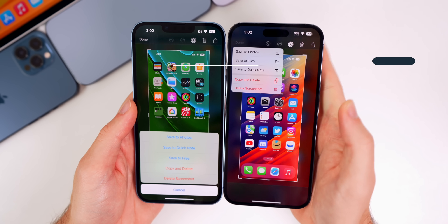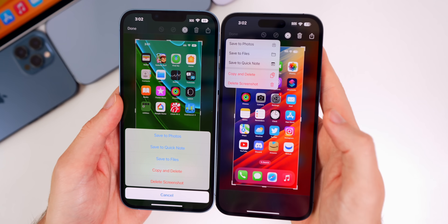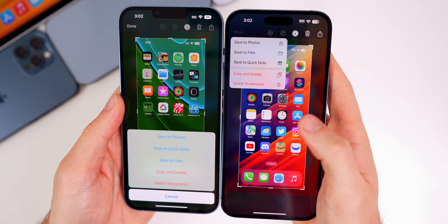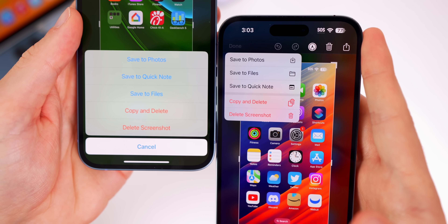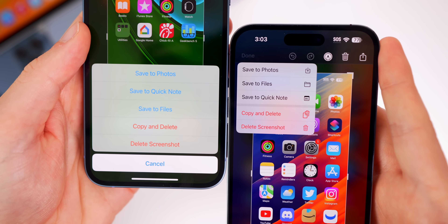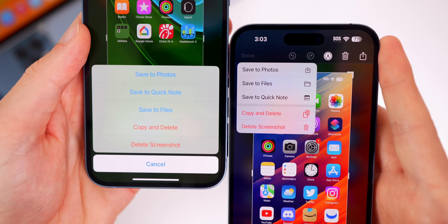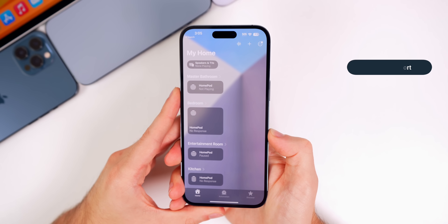When taking a screenshot, there's a new menu UI with new glyph icons, looking much more modern compared to the old-style menu in previous versions. The Done button in the top left corner is now more grayed out and less opaque than it was previously.